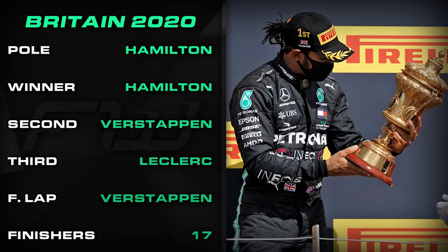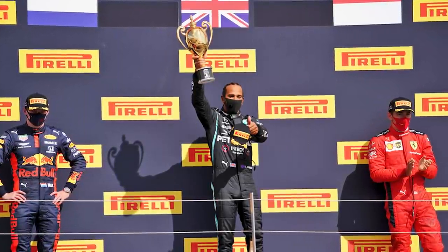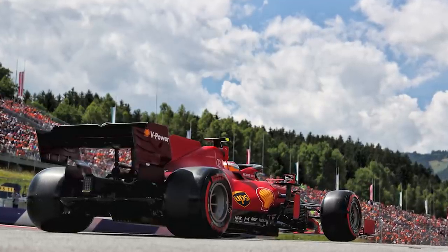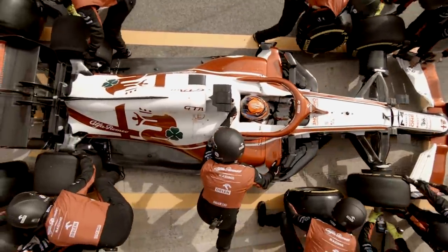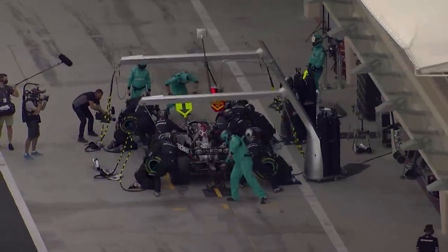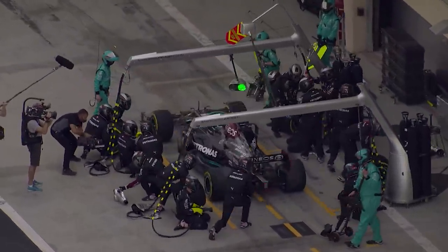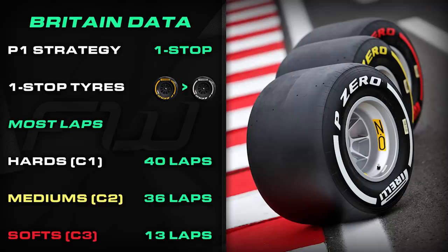Tyres will be worth keeping an eye on this weekend once again, as Pirelli has confirmed that the new rear construction tested in Austria will be introduced for Silverstone. The manufacturer explained the tyres are the same weight but have a more robust structure and will be used between now and the end of the season. The compounds available are the hardest in the Pirelli range: the hard C1, the medium C2, and the soft C3. Last year's race was a one-stopper, with Hamilton starting on the mediums and switching to the hards — the longest stints were 13 laps on the softs, 36 on the mediums, and 40 on the hards.